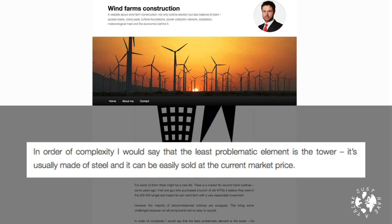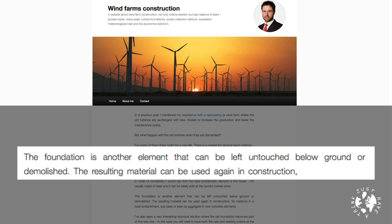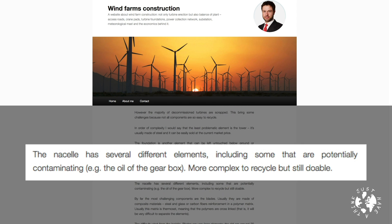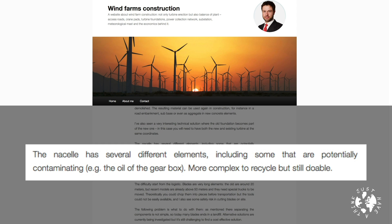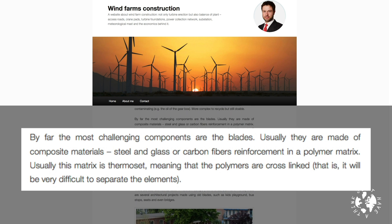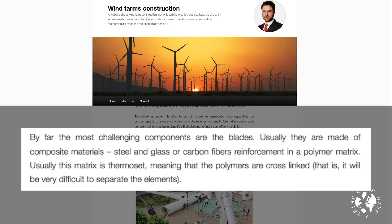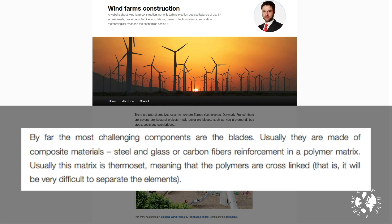The least problematic element is the tower — it's usually made of steel and can be easily sold at the current market price. The foundation can be left untouched below ground or demolished, and the resulting material can be used again in construction. The nacelle has several different elements including some that are potentially contaminating, for example the oil in the gearbox — more complex to recycle but still doable. By far the most challenging components are the blades, usually made of composite materials: steel and glass or carbon fibre reinforcement in a polymer matrix, and usually this matrix is thermoset, meaning the polymers are cross-linked, making it very difficult to separate out the various elements.